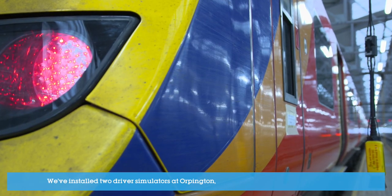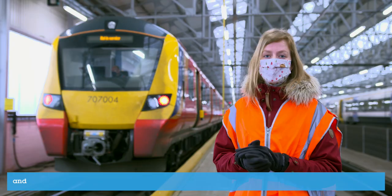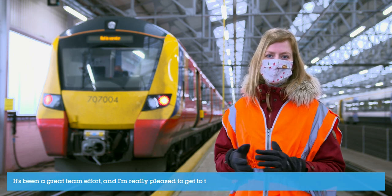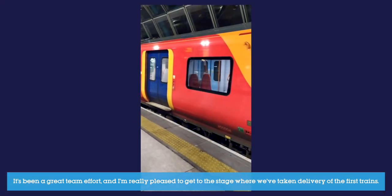We've installed two driver simulators at Orpington, discussed the design of the new livery, and we've also already been checking out the platforms and lighting at the stations where the new trains will operate. It's been a great team effort and I'm really pleased to get to the stage where we've taken delivery of the first trains.